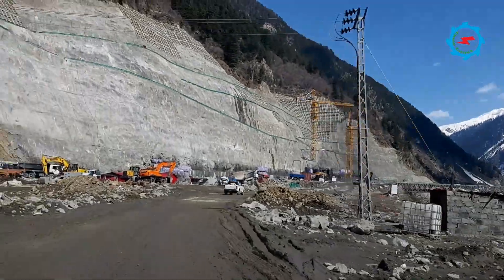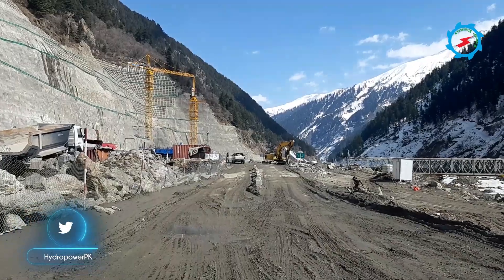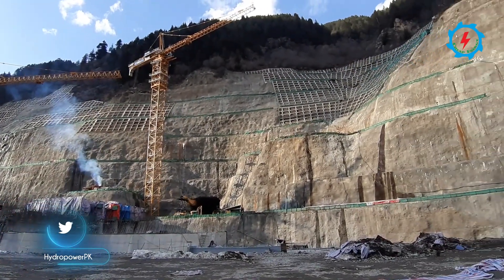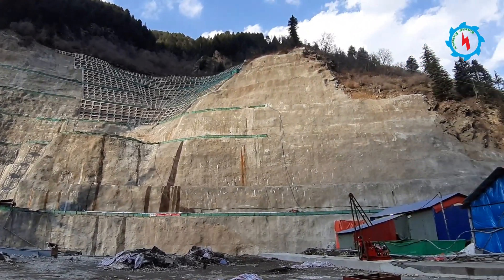The dam of Suki Kinari Hydro Power Project is located about 10 kilometers upstream of Khagan town. The maximum dam height is 54.5 meters and the length is 336 meters. It would be an asphalt concrete core rock fill dam.